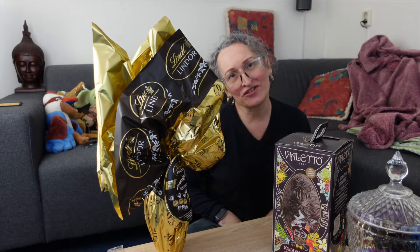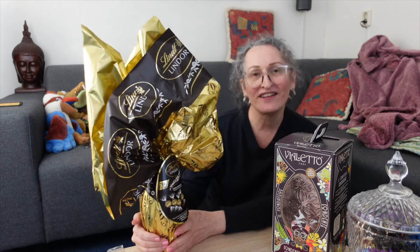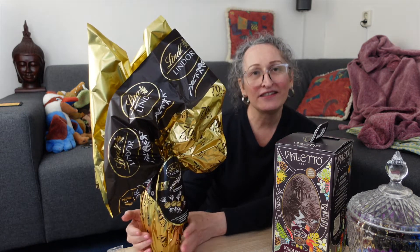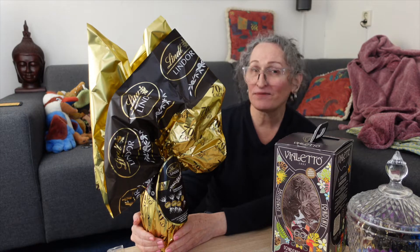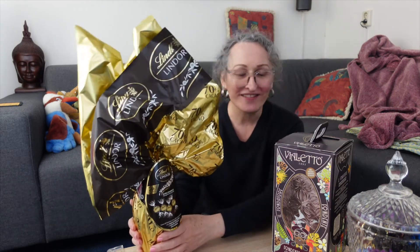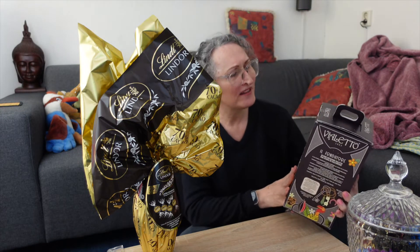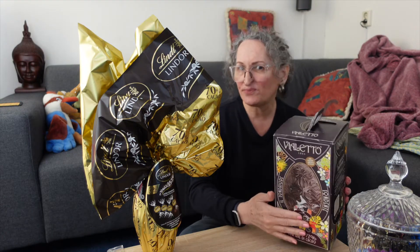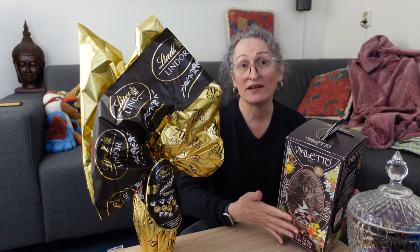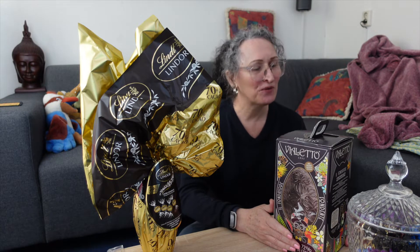In Brazil around Easter we always have chocolate eggs, so I was able to find these on Amazon Italy because in Italy it seems to be a tradition. I got the beautiful Lindor one and this Violetto — I don't know this brand but I know it's really good chocolate. It comes in a very nice box and since it's pure dark chocolate, I thought, you know what, let me just try it and see how it is.